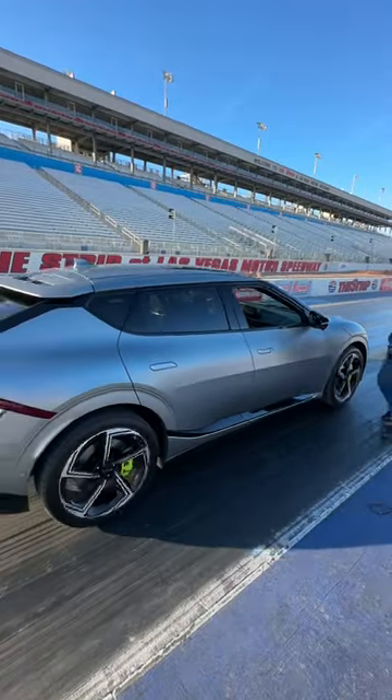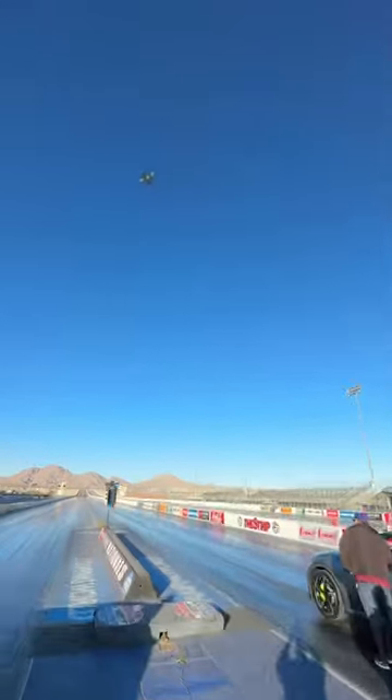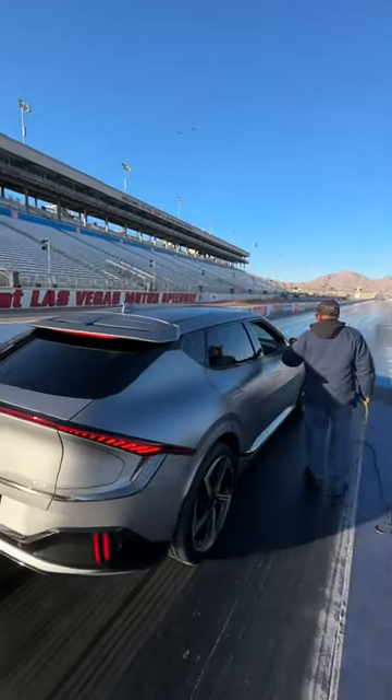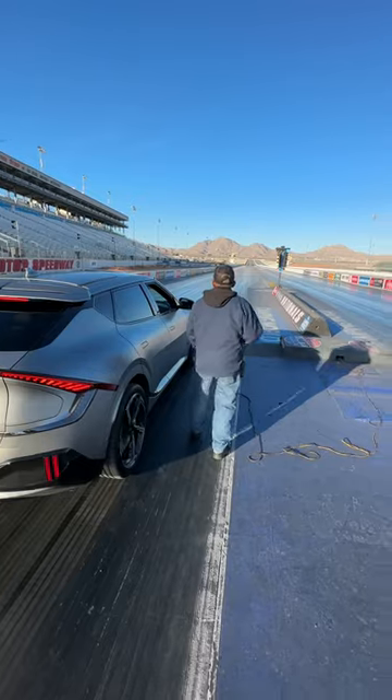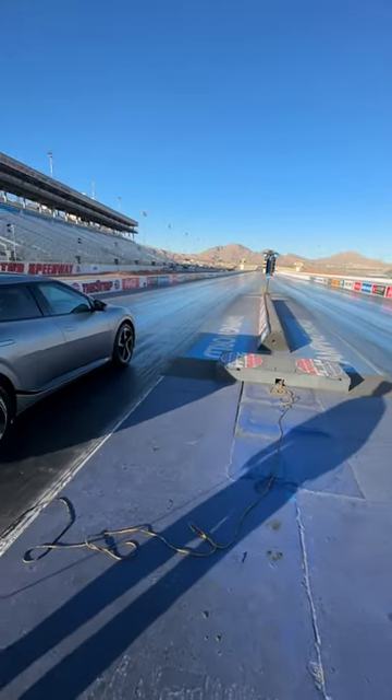So how quick on a drag strip is the new Kia EV6 GT? Let's find out! We're here at the drag strip outside of Vegas. The car has 577 horsepower.